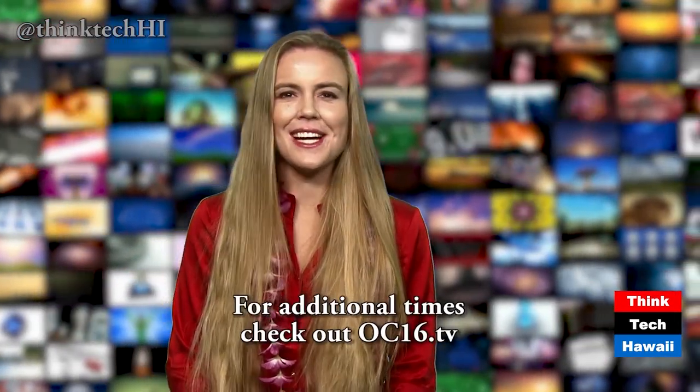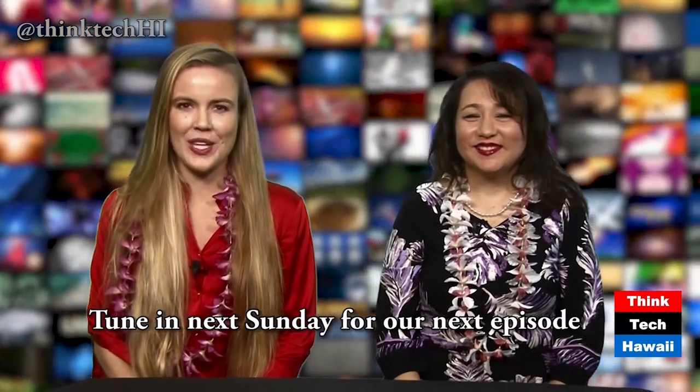That wraps up this week's edition of ThinkTech. You can watch ThinkTech on Spectrum OC16 several times every week. For additional times, check out OC16.tv. For lots more ThinkTech videos and for underwriting and sponsorship opportunities, visit ThinkTechHawaii.com. Be a guest, or a host, a producer, or an intern, and help us reach and have an impact on Hawaii. Thanks for being part of our ThinkTech family, and for supporting our open discussion of tech, energy, diversification, and global awareness in Hawaii, and the ongoing search for innovation wherever we can find it. You can watch this show throughout the week, and tune in next Sunday evening for our next important weekly episode. I'm Elise Anderson. And I'm Helen Dora-Heiden. Aloha, everyone.